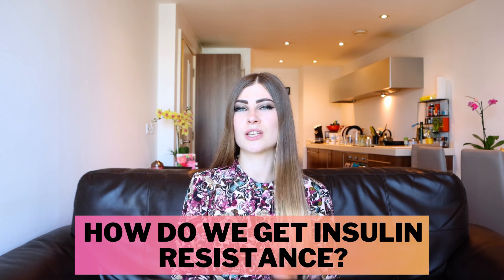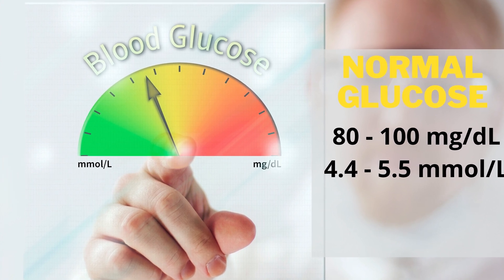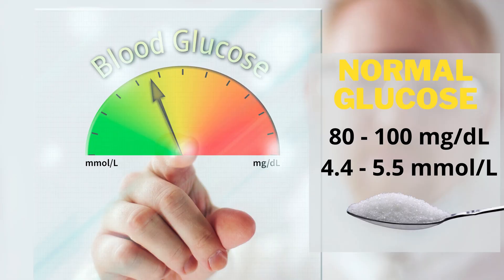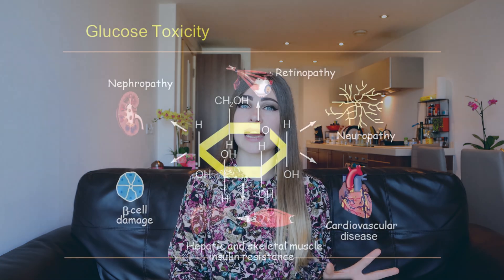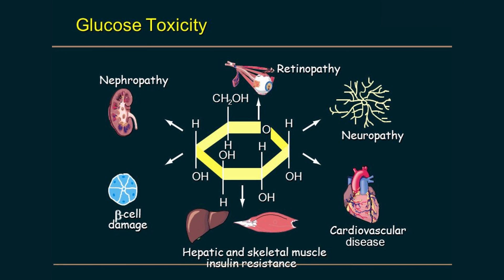So how do you get insulin resistance? We have to first look at how much glucose your body needs. You are supposed to have constant blood glucose levels between 80 and 100 milligrams per deciliter — equivalent to around 1 teaspoon. If your numbers exceed 100 milligrams per deciliter, it becomes toxic to your body. Over time it can lead to cardiovascular disease, nerve damage, kidney damage, blindness, and several other conditions. Even slightly higher levels may cause damage — even half a teaspoon more, say 150 milligrams per deciliter instead of 100, is toxic.